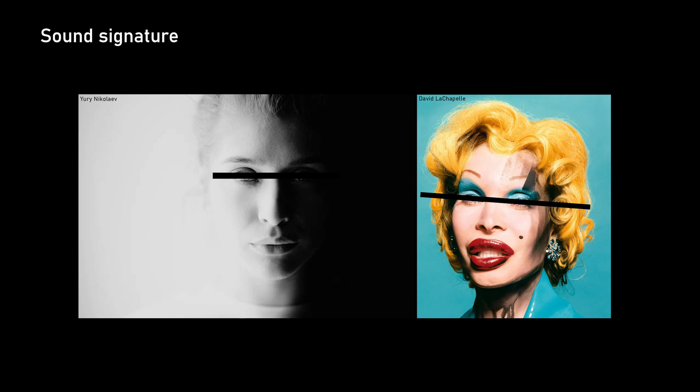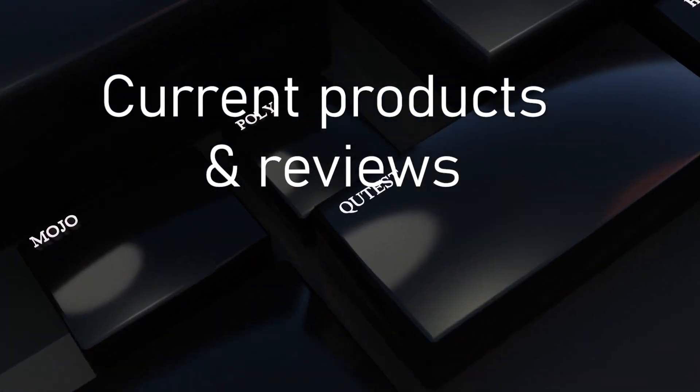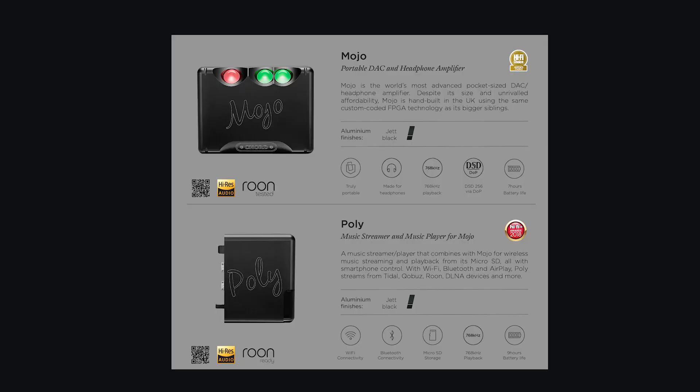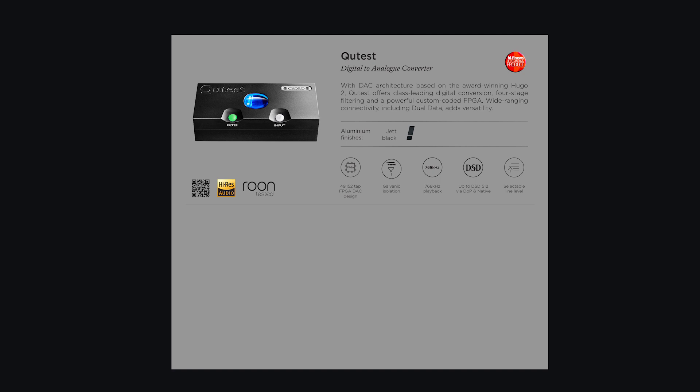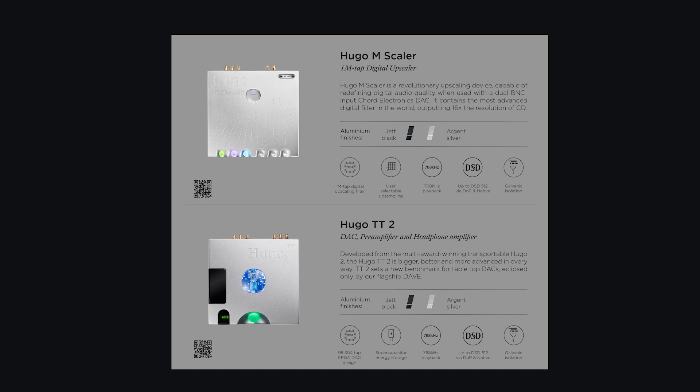All Chord DACs nowadays use FPGAs and what are called transient aligned filters. I've read that Chord wants to create equipment that does not add anything to the sound — fully transparent — so that a live show should sound like a live show.